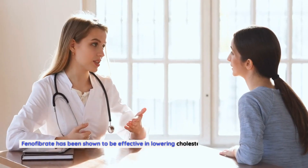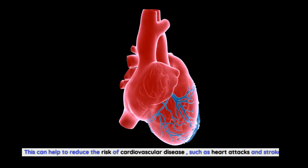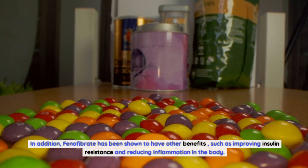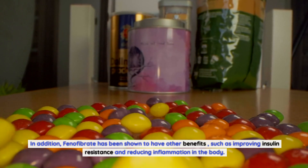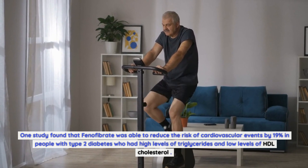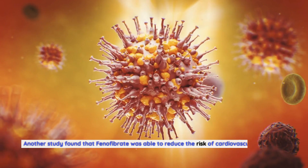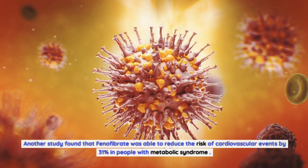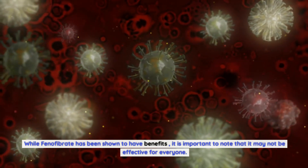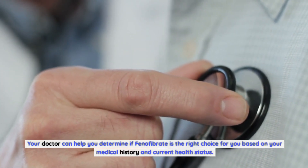Phenofibrate has been shown to be effective in lowering cholesterol and triglyceride levels in the blood. This can help to reduce the risk of cardiovascular disease, such as heart attacks and strokes. In addition, phenofibrate has been shown to have other benefits, such as improving insulin resistance and reducing inflammation in the body. One study found that phenofibrate reduced the risk of cardiovascular events by 19% in people with type 2 diabetes who had high triglycerides and low HDL cholesterol. Another study found a 31% reduction in people with metabolic syndrome. While phenofibrate has shown benefits, it may not be effective for everyone, and your doctor can help determine if it is right for you.